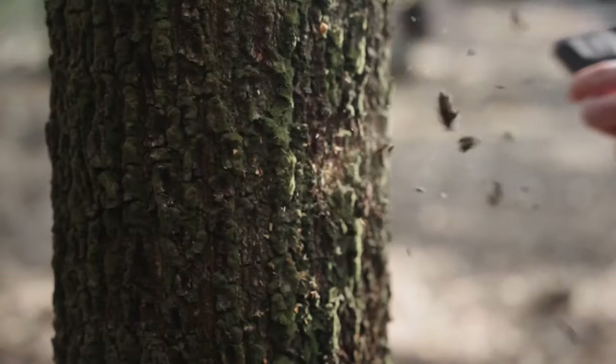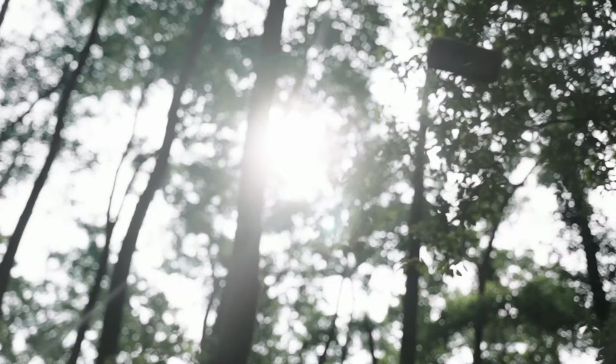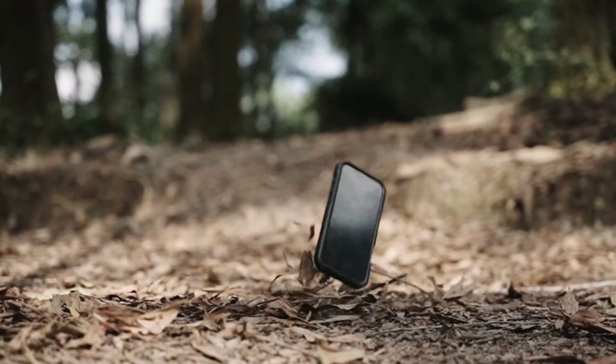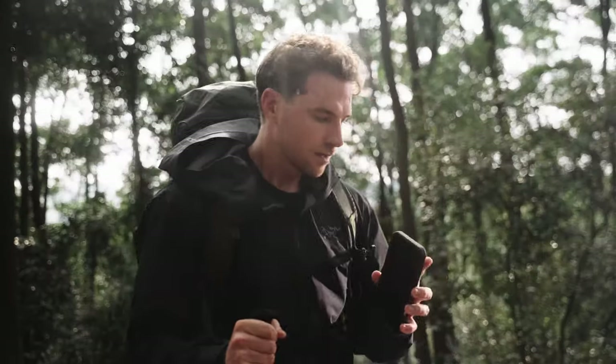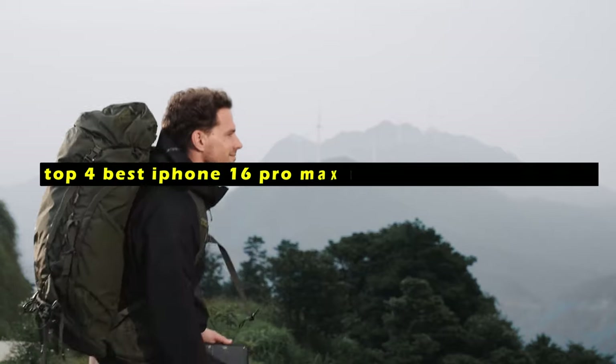In today's world, protecting your smartphone's camera is just as important as safeguarding the device itself. Hi, welcome to All Cases. In this video we are going to talk about the top 4 best iPhone 16 Pro Max cases with camera cover you can buy.